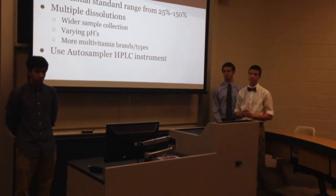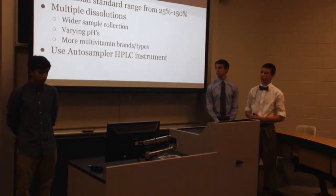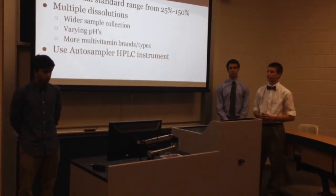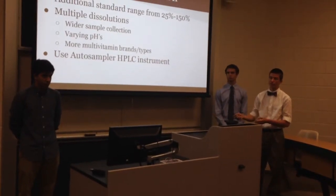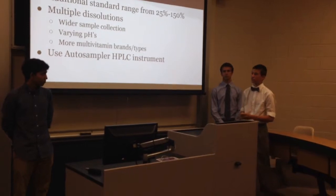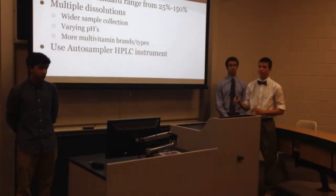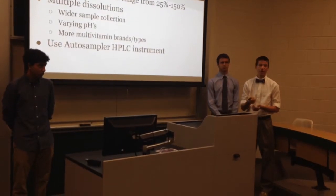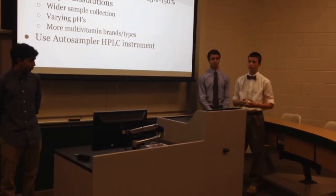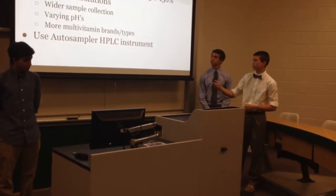In our experiment, we were only able to test the pills dissolving at stomach conditions. We'd also test more multivitamin brands and types — we only did one generic and one brand name — and more lots or batches of each vitamin to see how concentrations vary within the same company. Lastly, we'd use an auto-sampler HPLC instrument because we had to inject our samples by hand every 30 minutes. An auto-sampler would allow other tasks to proceed simultaneously and eliminate human error for more accurate results.